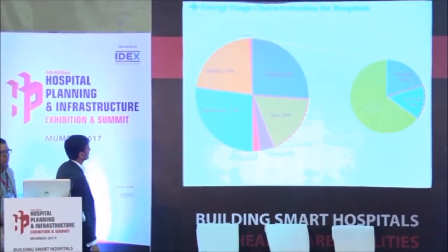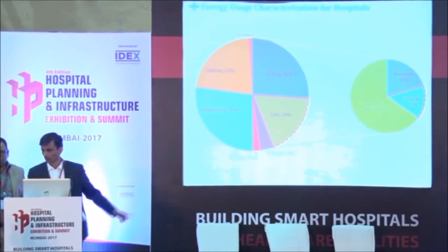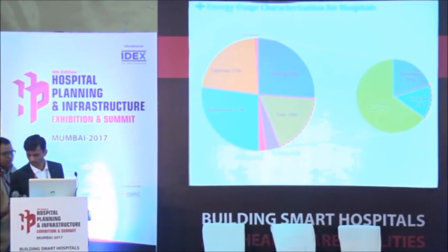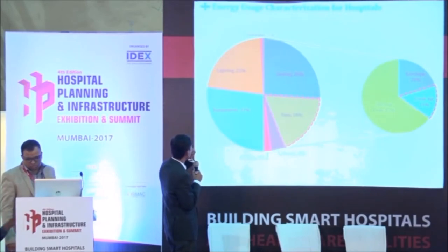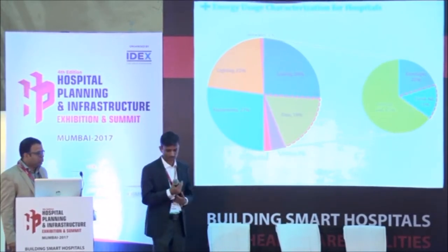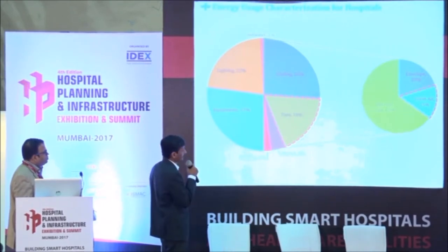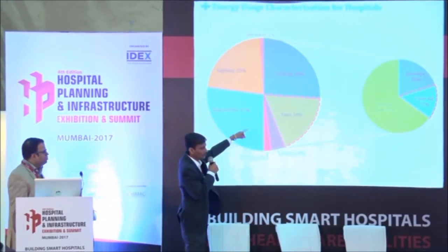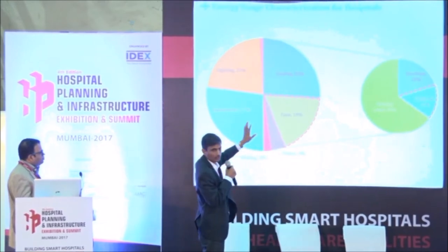A typical HVAC for a hospital — if you consider a hundred percent as the total power consumption — if you see the energy consumption of a typical hospital, half of it is basically for air conditioning, roughly. Out of that half, almost 18 to 20 percent is for fans, which is not the case for any other building such as IT buildings or data centers. The fan consumption and fresh air consumption are the most significant consumptions in a hospital.